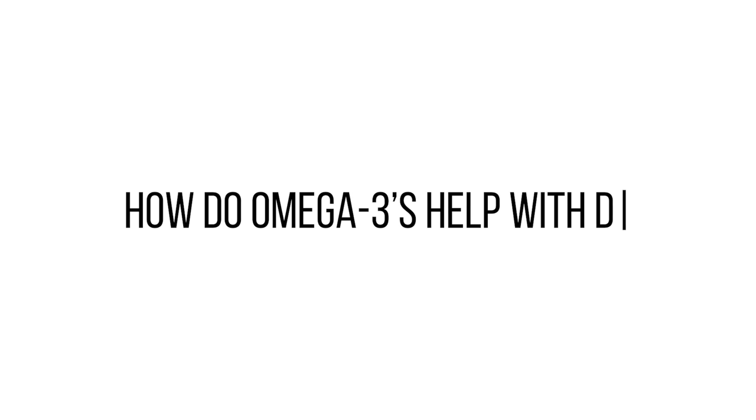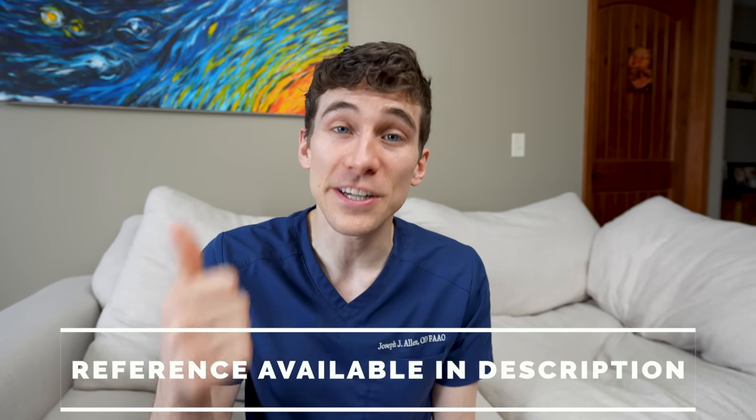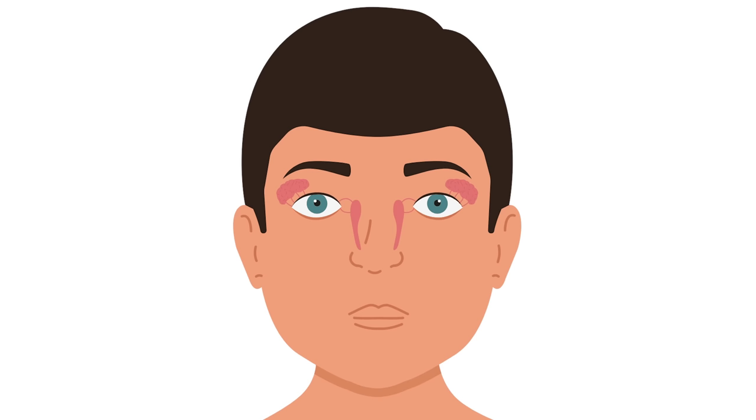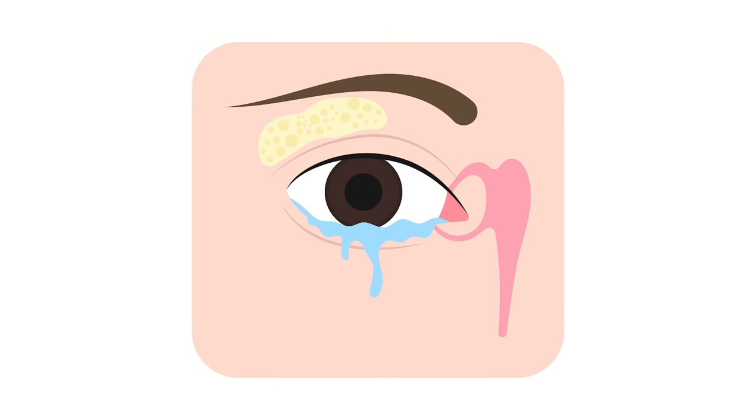So how do omega-3s help with dry eye syndrome? On the technical side, omega-3s play an anti-inflammatory role through competitive inhibition of arachidonic acid as substrates for the enzymes cyclooxygenase and 5-lipoxygenase. In layman's terms, omega-3s help shut down inflammation. This reduction in inflammation has been found to increase tear film production and improve the clarity of meibomian gland secretions in the eyelids. The majority of your tears are formed in your lacrimal glands, which lie just above and to the side of both eyeballs, and omega-3s have been shown to reduce inflammation within those lacrimal glands, allowing them to produce more tears.